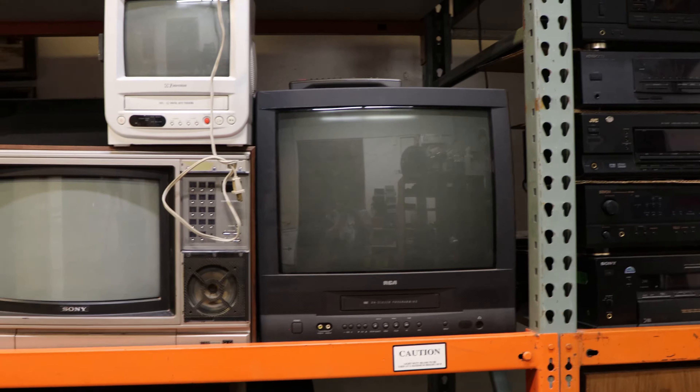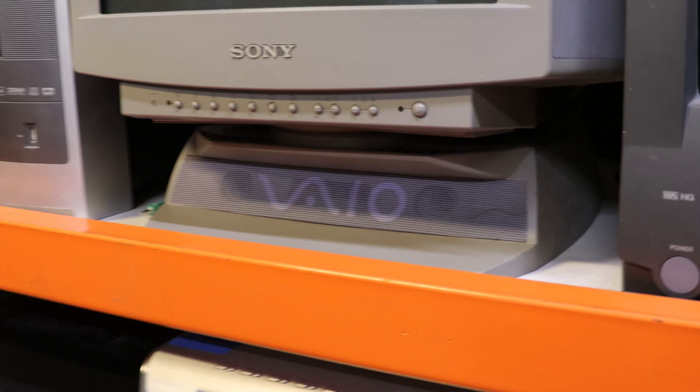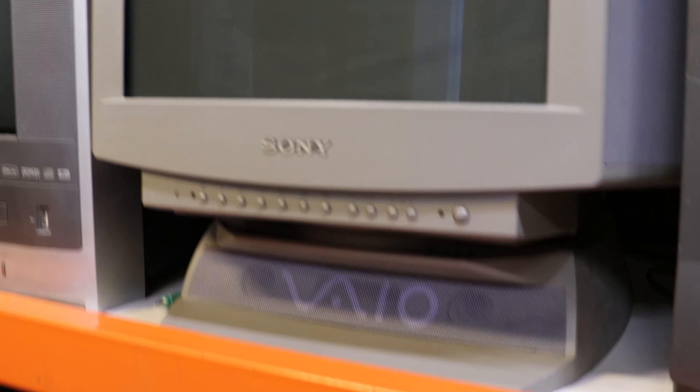We've got some tube TVs and monitors right here. We've got the ones with VHS in them, an old school Sony with the wood paneling on it, and a Sony Trinitron — that thing is pretty sweet. It's got the speaker stand on it and it does all work flawlessly.